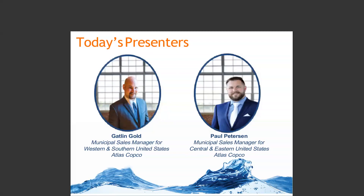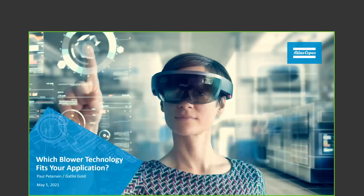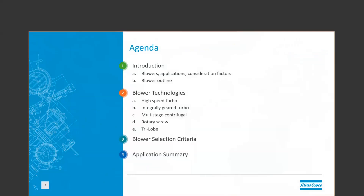And with that, Gatlin and Paul, I'm going to hand the presentation over to you. Today, we are going to go over which blower technology best fits your application.